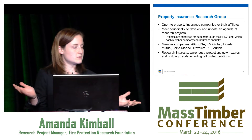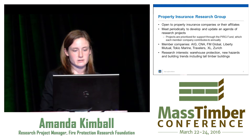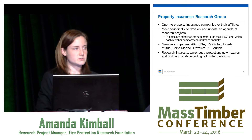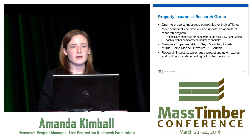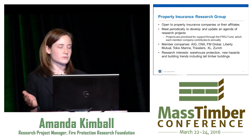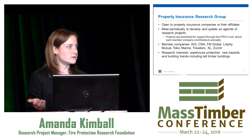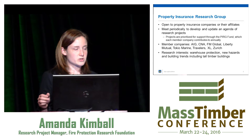The group is open to any property insurance companies or affiliates. Our current member companies are listed here — there are eight now. Basically, they get together and agree on project needs or research needs, and then prioritize those for use of their PERG funding. Their research interests are largely around warehouse protection, but they're also interested in new hazards and building trends — and that includes tall timber buildings, which is why they are a principal sponsor for this work.